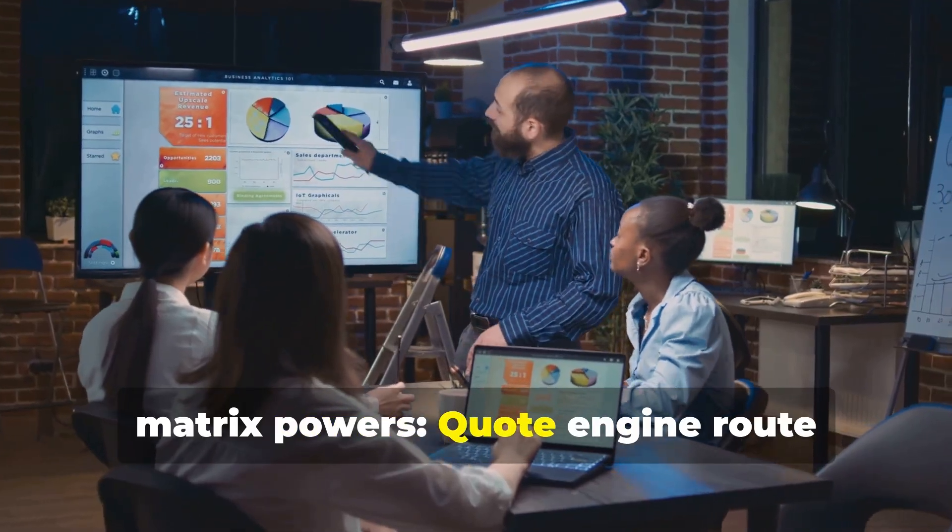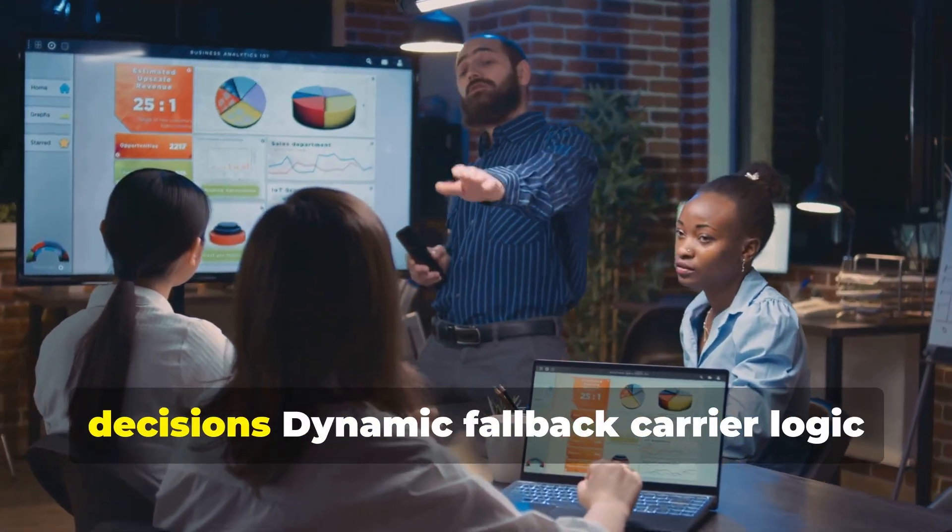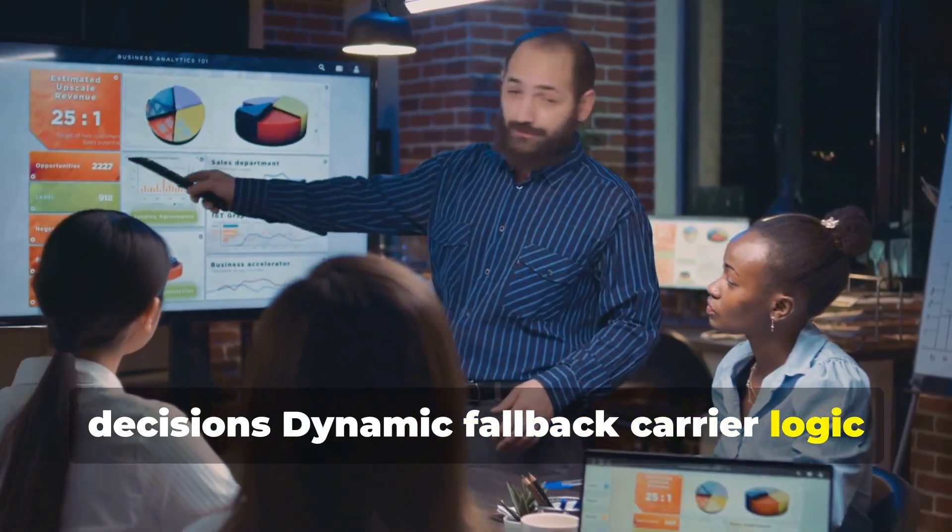The matrix powers our quote engine, route selection, smart warehouse dispatch decisions, and dynamic fallback carrier logic.